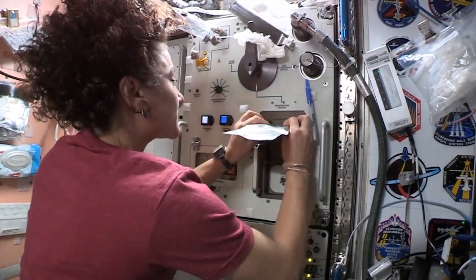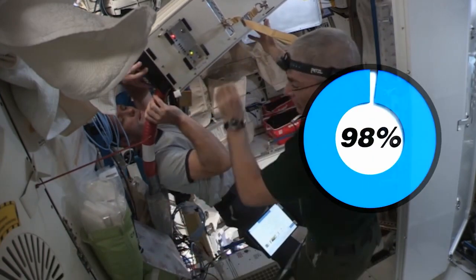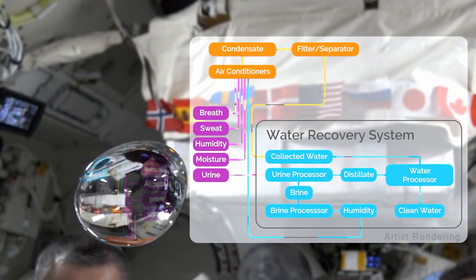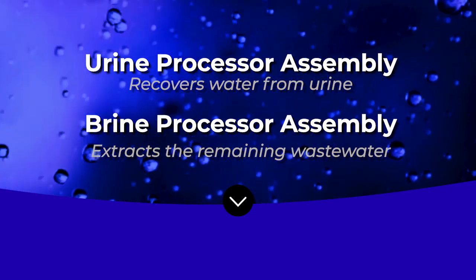Just last week, researchers announced the environmental control and life support systems aboard the U.S. segment of the space station can recover 98% of the water delivered to the space station. Before the upgrade, total water recovery was more like 93%. Two pieces of hardware helped achieve this goal: the urine processor assembly that recovers water from urine, and the brine processor assembly that can extract the remaining wastewater. Reclaiming water is important because each astronaut needs about a gallon of water per day for drinking, food prep, and hygiene. As the astronauts say, yesterday's coffee becomes tomorrow's coffee.